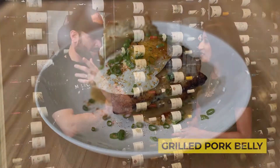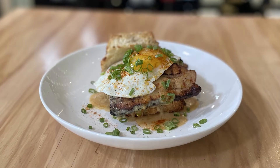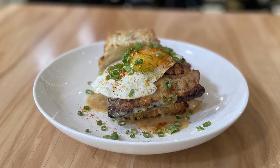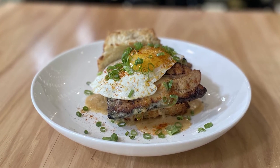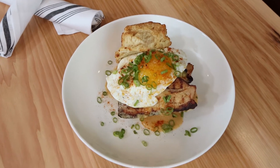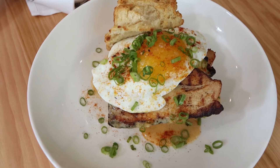The way we prepare it here at Mercantile is — because myself and also my chef have an Asian background as far as cooking — we don't treat it like normal bacon. We braise it in a char siu style, almost like an Asian barbecue. So it has a little soy sauce, a lot of aromatics such as garlic, lemongrass, sake mirin. We braise it that way to really retain the moisture and create extra flavor.